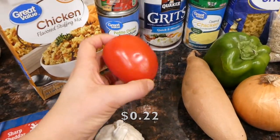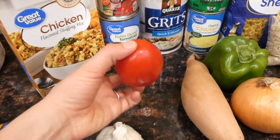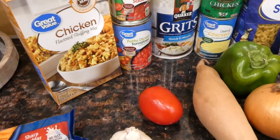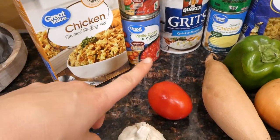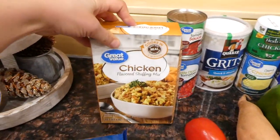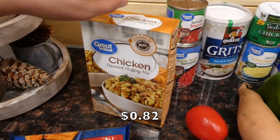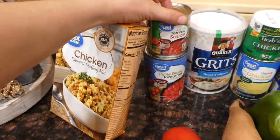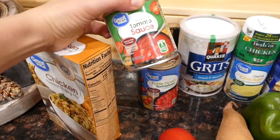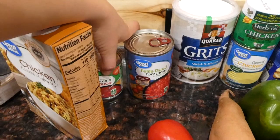One Roma tomato — my daughter actually picked it off the shelf and threw it on the ground, so I wasn't going to put it back. I'll give it a really good scrub and we'll use it. Next I got chicken stuffing mix, which is very inexpensive. And tomato sauce — about 30 cents — it adds great flavor to foods, and for 8 ounces you really can't go wrong.